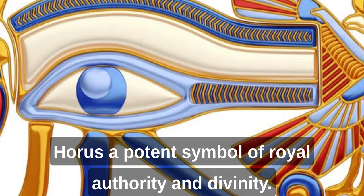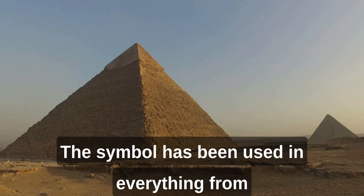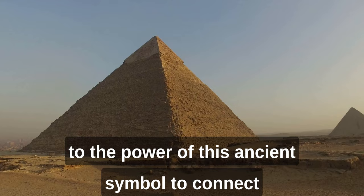The Eye of Horus was often depicted in Egyptian art, and it remains a popular image in modern times. The symbol has been used in everything from tattoos to clothing designs, and it continues to capture the imagination of people around the world. The enduring popularity of the Eye of Horus speaks to the power of this ancient symbol to connect us to the distant past and remind us of the rich cultural heritage of Egypt.